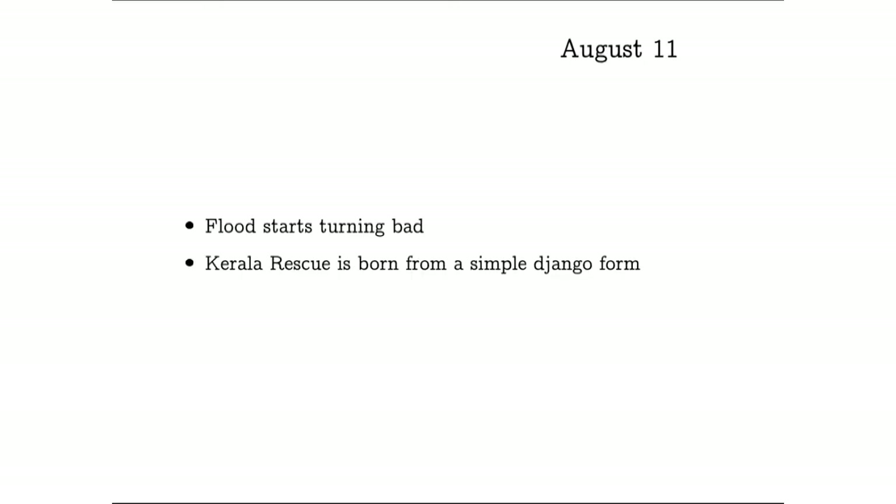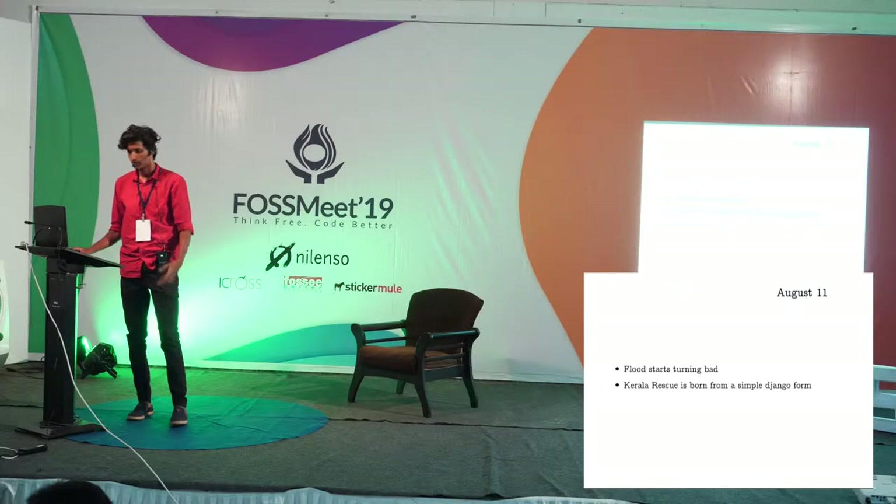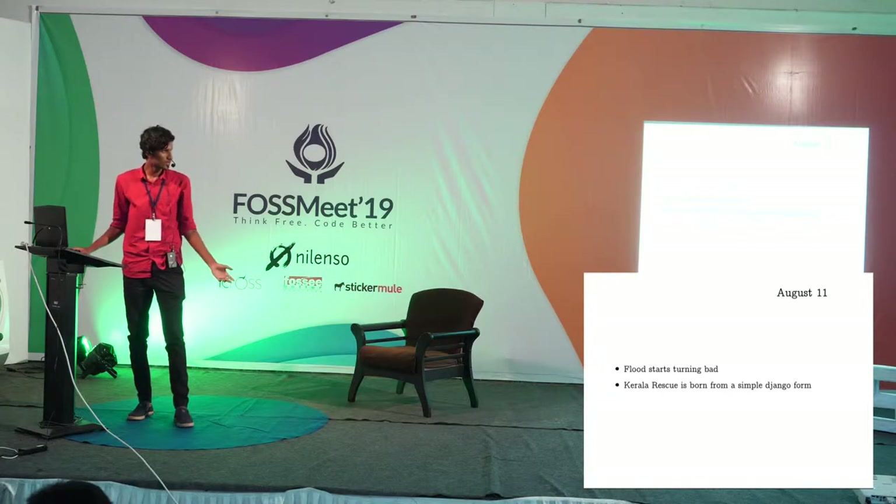On August 11, the entire flood scenario started turning bad. All dams were opened, rainfall was not ceasing, and most of KLR was going underwater. There was an event by IEEE that got cancelled, and that actually paved the way for KLR Rescue. There was a similar requirement for a form that would actually help people who were stuck to ask for resources, and that's where KLR Rescue, the official portal, was born.